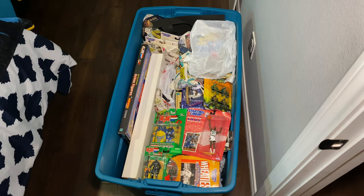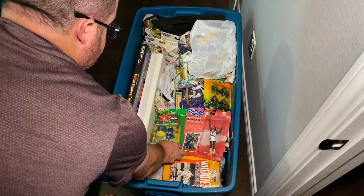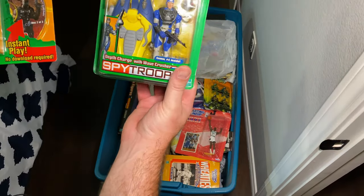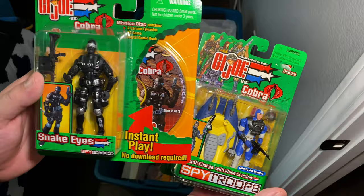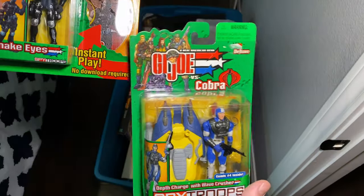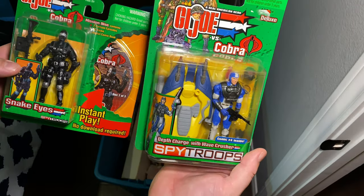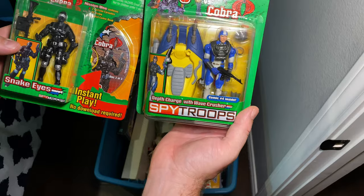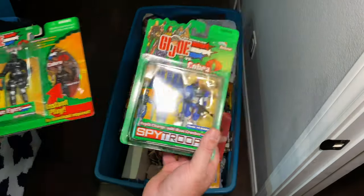Here we have the traditionally colored Snake Eyes with a CD, DVD, and PC game included, and then we have the Wave Crusher right here. Let's see what else we've got.